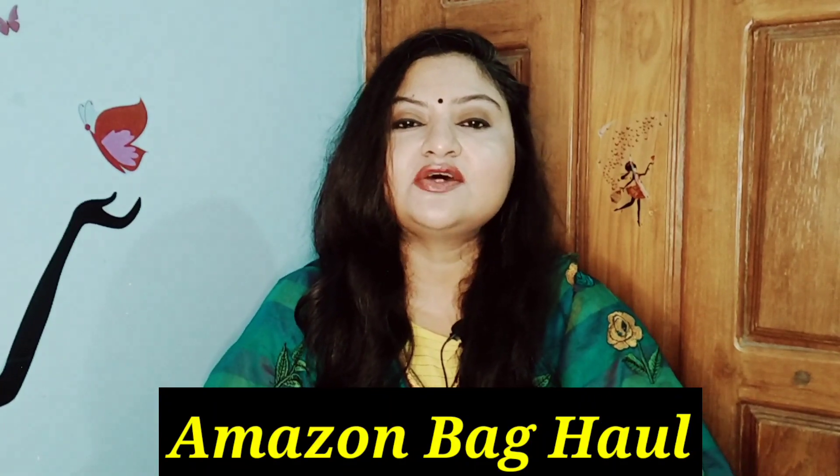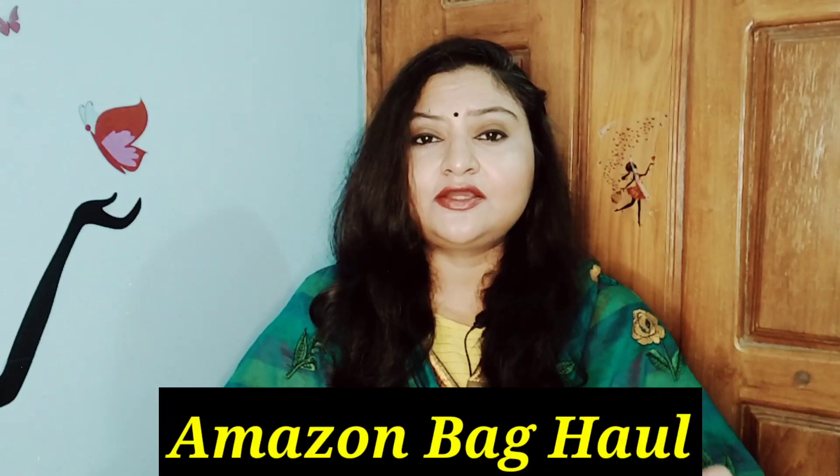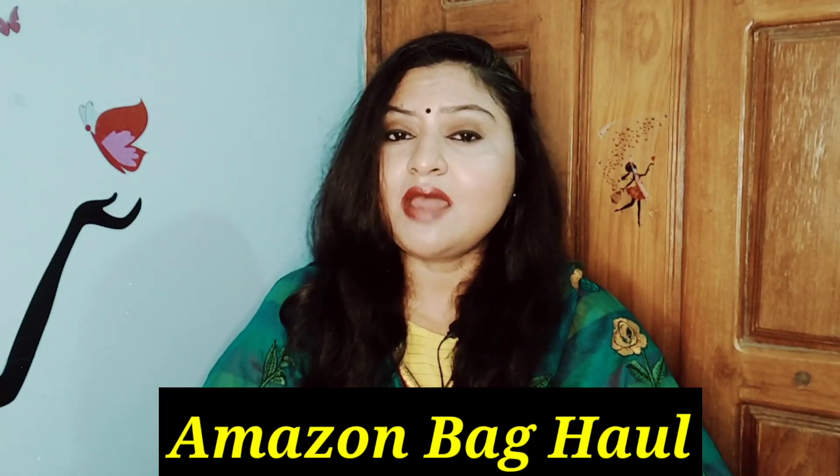Hey guys, hope you're doing great today. I'm back with another haul video and today's haul is going to be Amazon's clutches haul. I have purchased some clutches from Amazon and I really like the quality, so I thought I'd share with you all. These are super affordable clutches which you can carry during evening parties and functions. I'm also available on Instagram and Facebook, so please follow me there. Let's start the video!